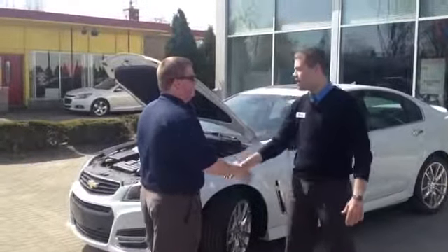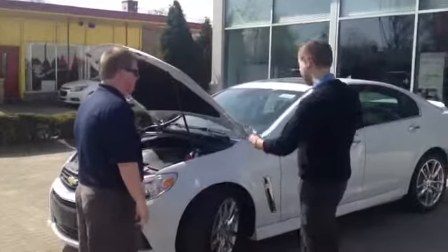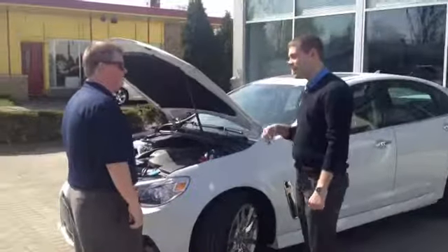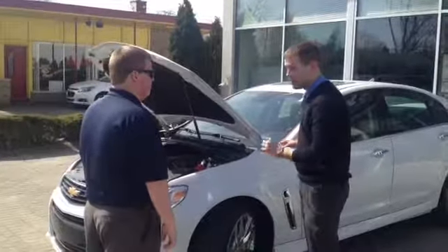My name is Mike, welcome to Tennyson Chevrolet. And you are? Jeff. Jeff, what brings you in? I'm here to check out the new SS. Well, here we have it — it's the 2014 Chevrolet SS, brand new this year. And I also want to let you know that this is not a Chevy Impala.